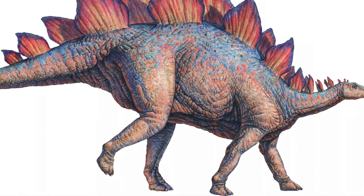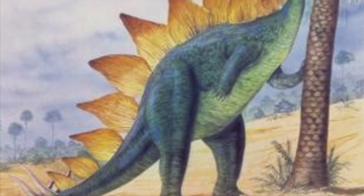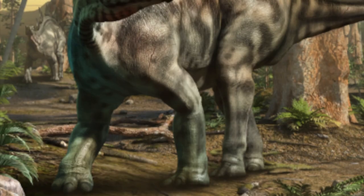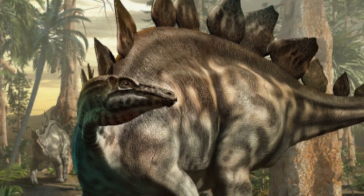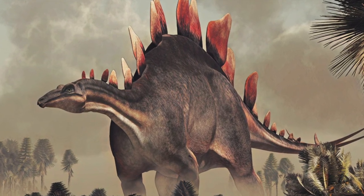Unlike T-Rex, the Stegosaurus walked on all four legs. But scientists believe that they may have sometimes stood on their hind legs to reach tall plants to eat. Their lifespan was very long — they could live for 75 to 100 years old.